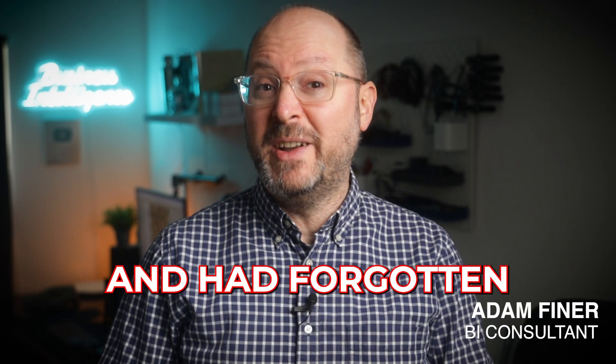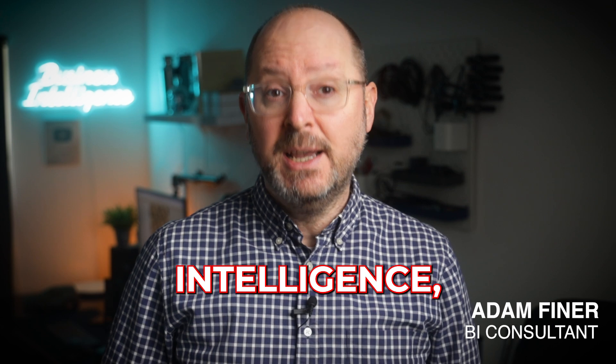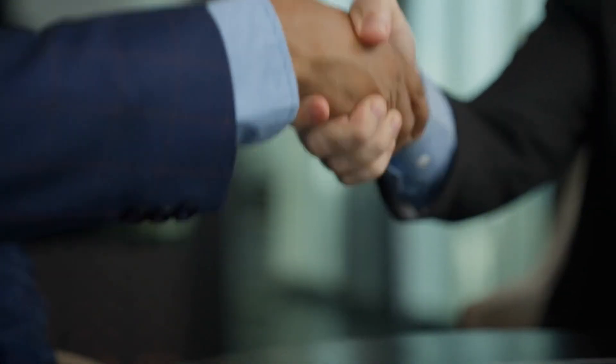If I woke up tomorrow and had forgotten everything I've learned over the last 15 years working in business intelligence, this is what I would do to become a BI analyst. The step-by-step guide I'd follow to go from zero to hireable in 2025, knowing everything I know now. Let's jump in.